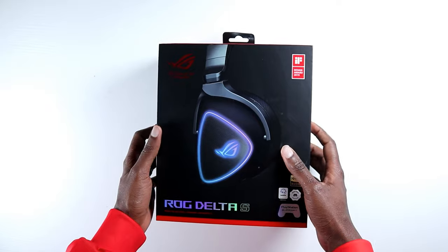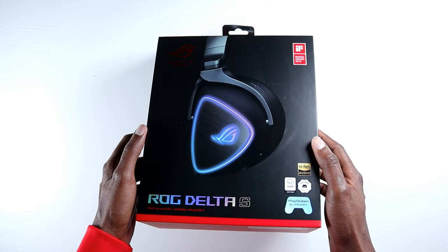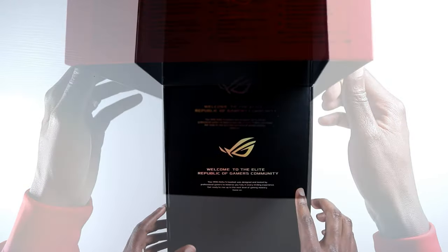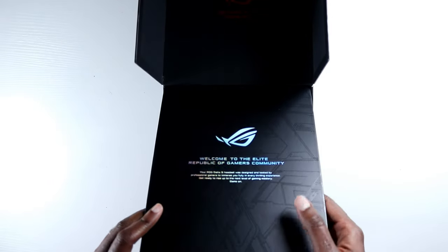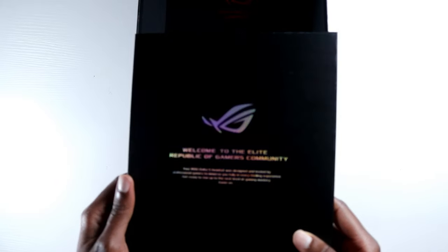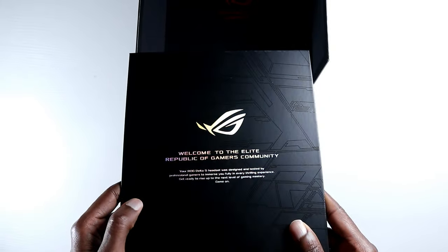Right at the box, you are greeted with this really nice packaging — cool feature. The package just looks really good overall. When you open the box, you can see that greeting card from ASUS letting you know, welcome to the ROG Gaming Republic. And you just feel good getting something that is really nice.